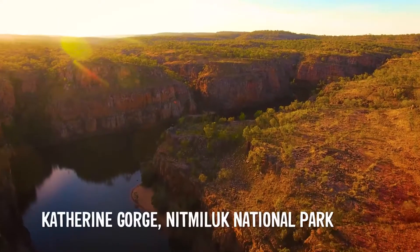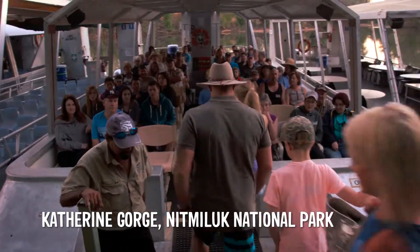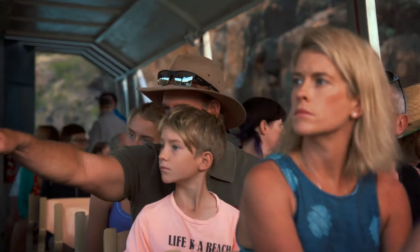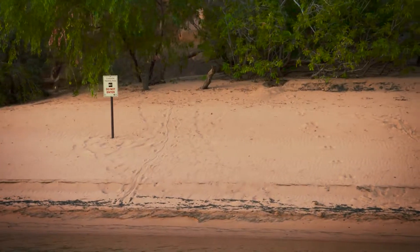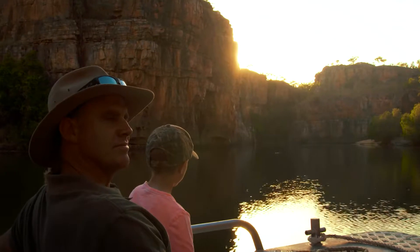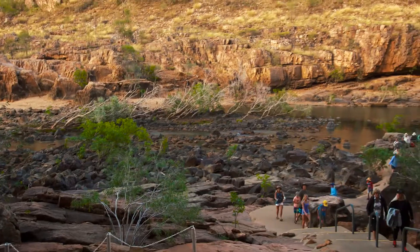When you come to Katherine, Nitmiluk National Park is a must do. The gorge itself is one of those experiences, especially early in the morning or late in the afternoon, which the kids absolutely love. Katherine Gorge you can do any number of ways — kayaking, swimming, walking. We decided to do the cruise. We also got to see some amazing rock art.